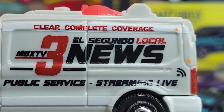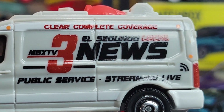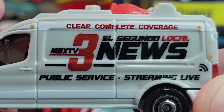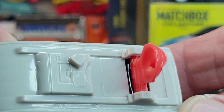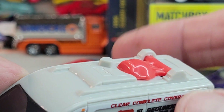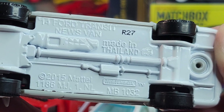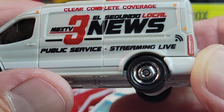That's where Mattel is — El Segundo, California — so that's why you always see El Segundo on everything. Clear, complete coverage. Let's get the radar up so we can send out the signal. Blacked out windows. Ford Transit news van, 2015 casting release on this.